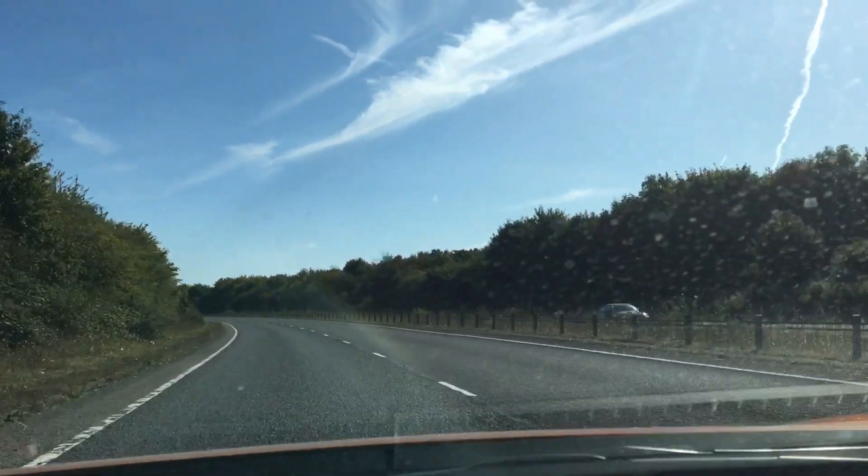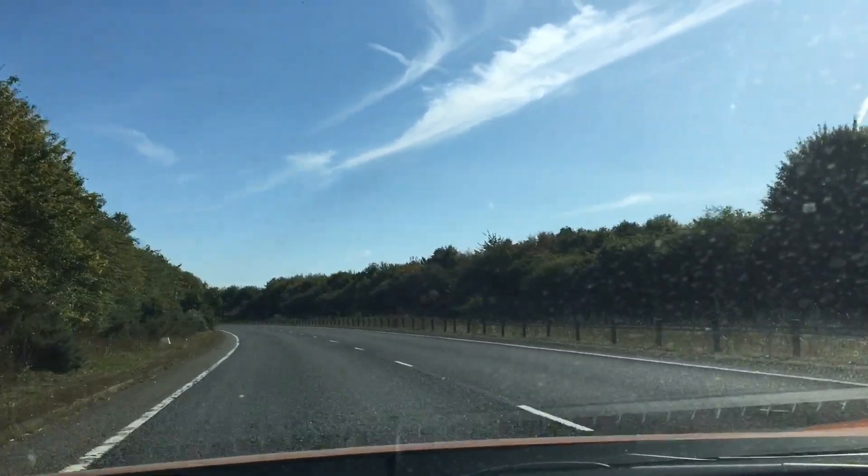Hi guys, welcome back to the Turismo Diaries. You join me on what is an absolutely glorious day to drive America's most famous, if not the world's most famous muscle car — the Ford Mustang.